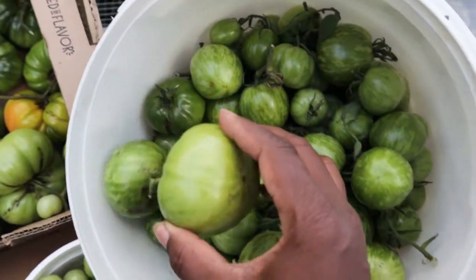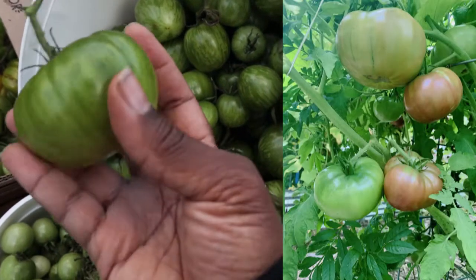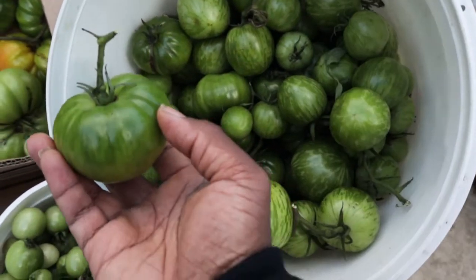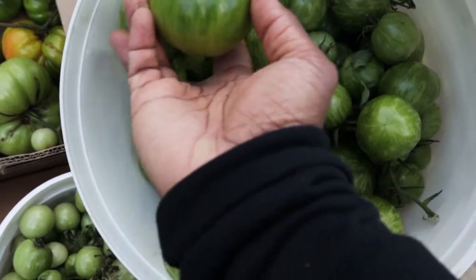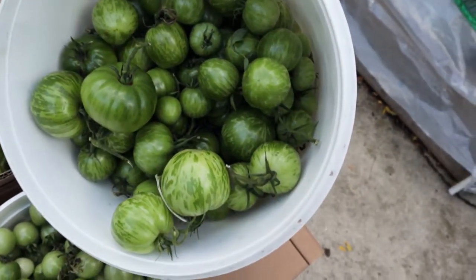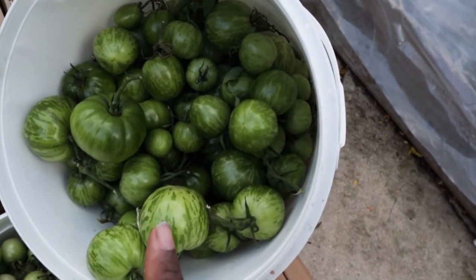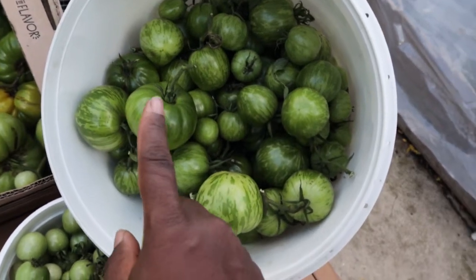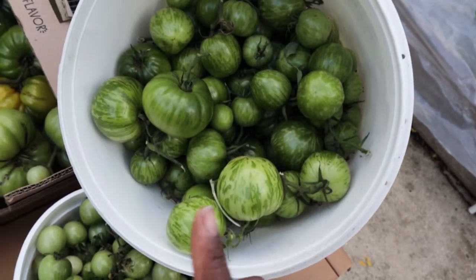I did pull a few more of the Cherokee Purple. While there was some cracking throughout the season and it wasn't the most prolific, it was a really good tasting tomato. So for that reason alone I may try to grow it again next year, and I'm glad I have at least a few that I'm hoping will ripen and I'll be able to enjoy soon.